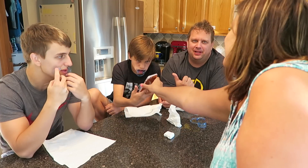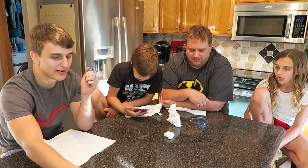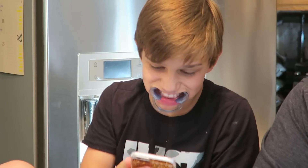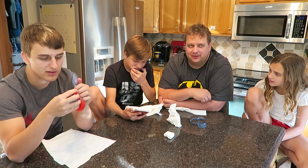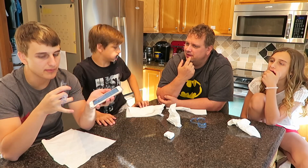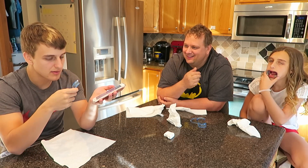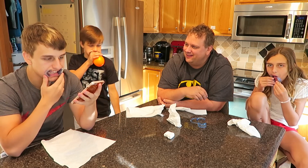All right, Blake gets a point — he knew what was being said. Next phrase: I stepped on a cornflake, now I'm a cereal killer. He said the easiest one and got it! That changes everything — everyone got it.